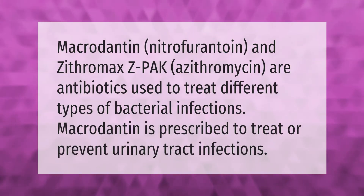Macrodantin (nitrofurantoin) and Zithromax (azithromycin) are antibiotics used to treat different types of bacterial infections. Macrodantin is prescribed to treat or prevent urinary tract infections.